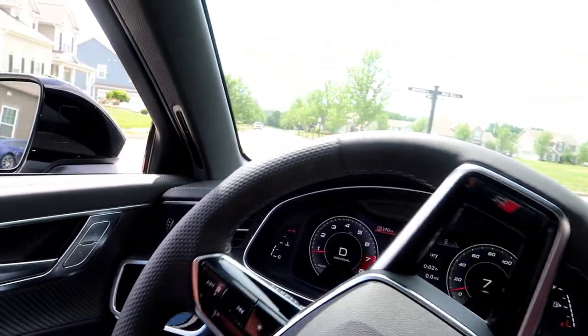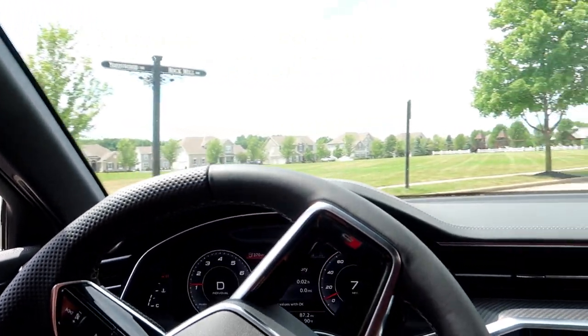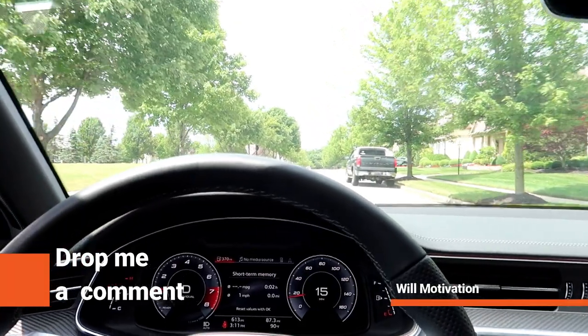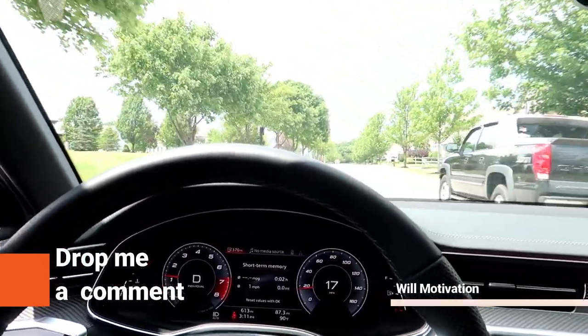Let's make a bet — drop me a comment right now. We're going to the Audi dealership, so drop me a comment: the first person that guesses the right loaner car gets a free t-shirt. First person — all right.